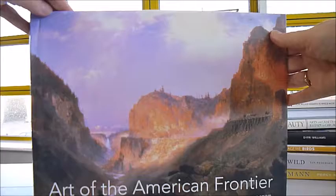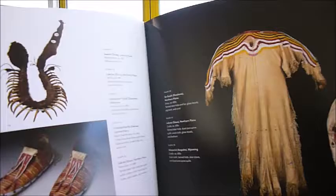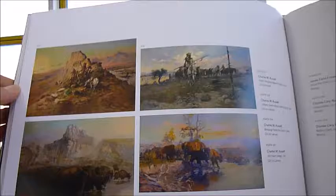The Art of the American Frontier is a visual history of the American West, presenting more than 300 artworks and artefacts from the years 1830 to 1930, alongside a group of contemporary Western works like those of Charles M. Russell and Remington.